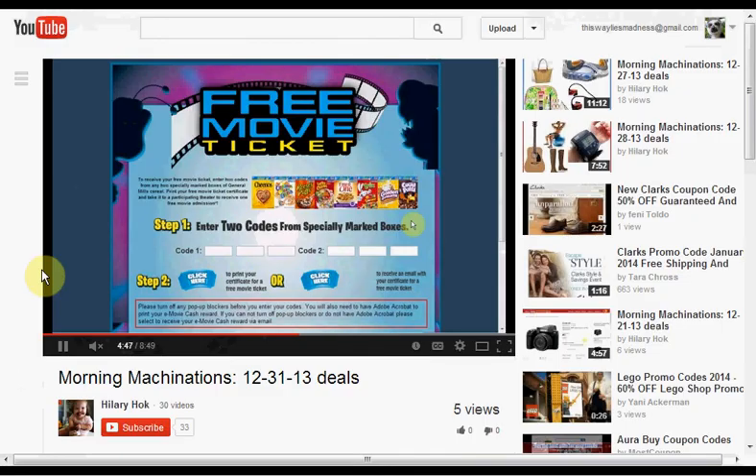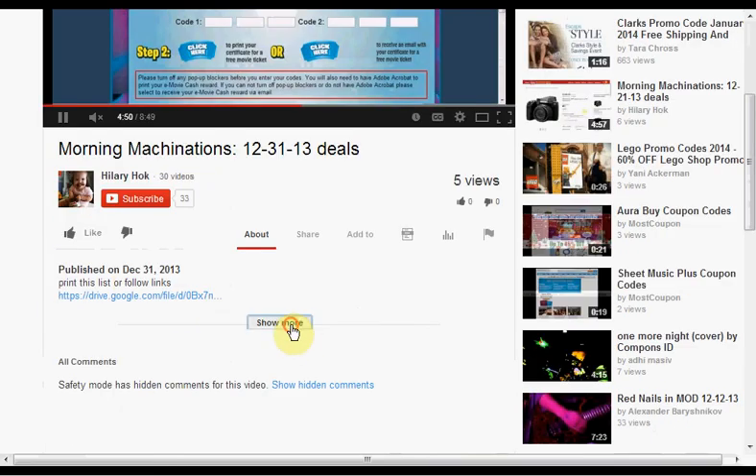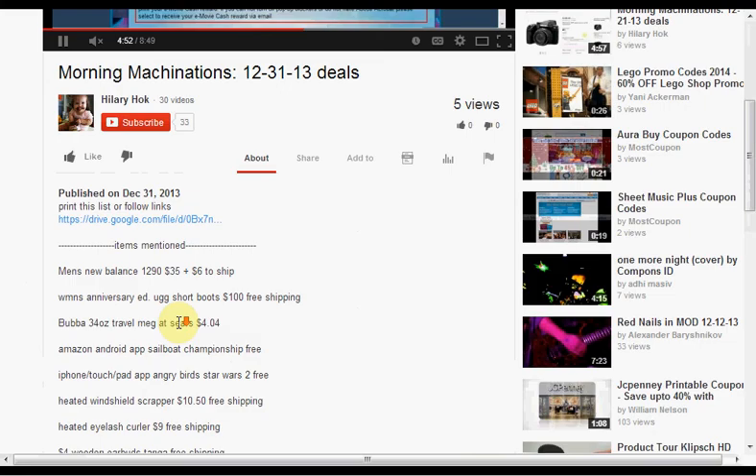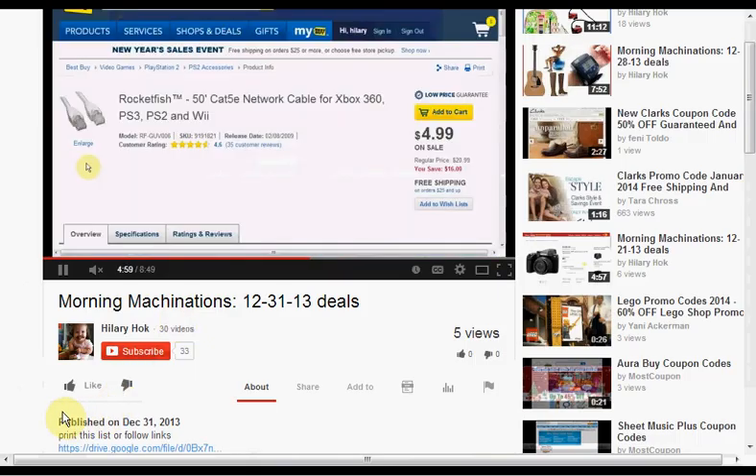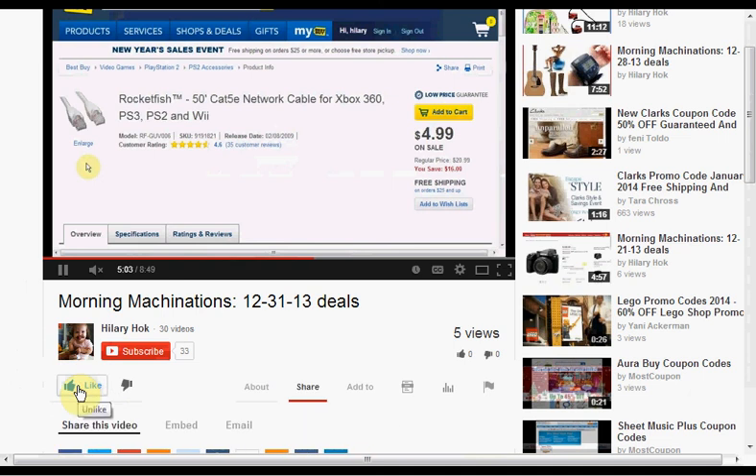To find the products mentioned in this video, click Show More to hit the down bar and see a list of things. If you like this kind of video and would like to see more, click like and let me know. If you want to make sure you don't miss any of my videos, including the daily ones, hit subscribe. And if you're already a subscriber, thank you.